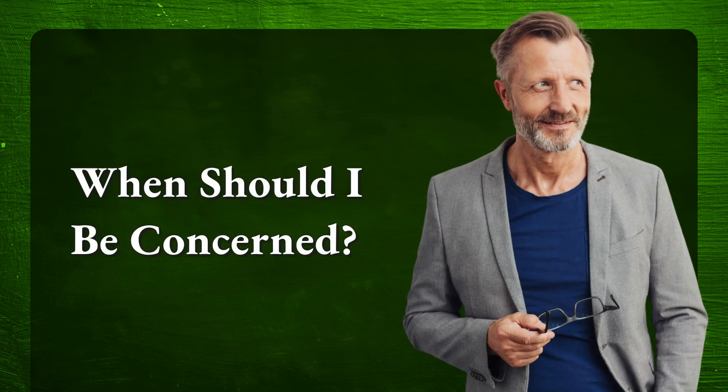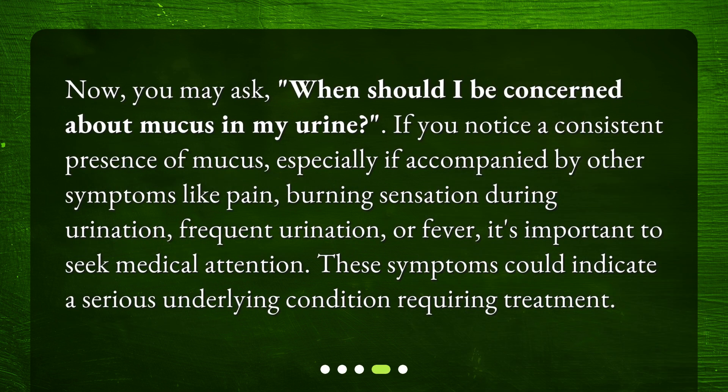When should you be concerned? If you notice a consistent presence of mucus, especially if accompanied by other symptoms like pain, burning sensation during urination, frequent urination, or fever, it's important to seek medical attention. These symptoms could indicate a serious underlying condition requiring treatment.